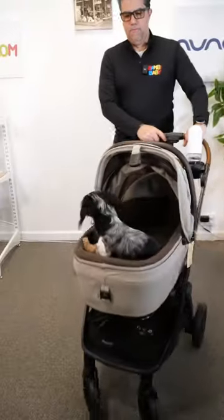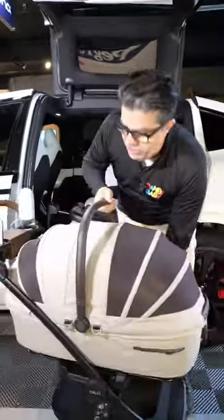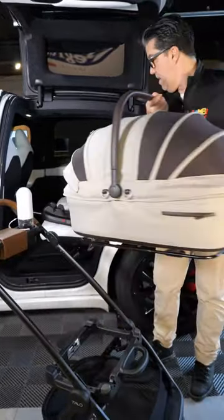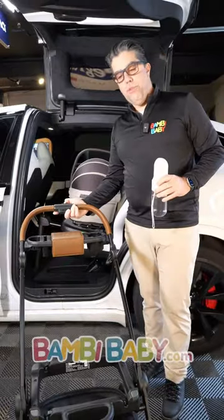The simplicity of having a travel system like this is approaching your vehicle. It's very easy to contain your pet, release it from your stroller, bring it into the vehicle, set it in place, grab your accessories, and fold down your stroller very easily.